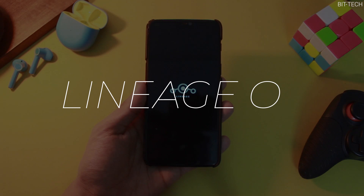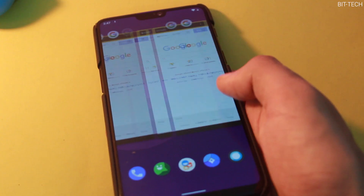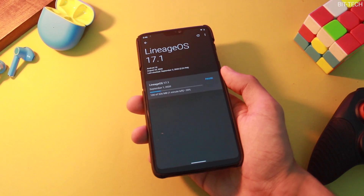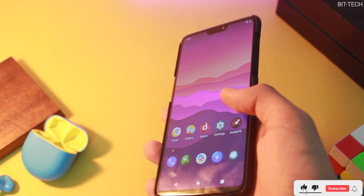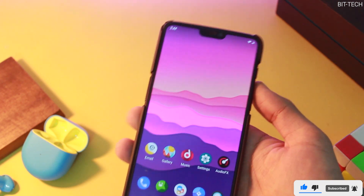The first one on the list is LineageOS. You must have heard of this name before, but if you haven't, LineageOS is one of the oldest and most stable ROMs there is for any Android device, and that applies for OnePlus 6 and 6T. You won't find any crazy customization in this one, but you will get a plain solid ROM with all the features that actually work and work just fine.